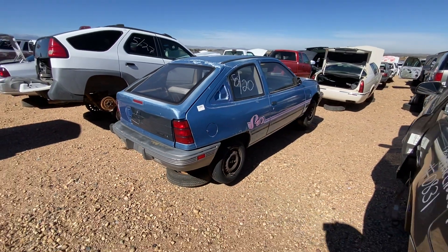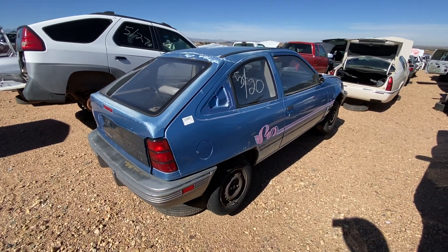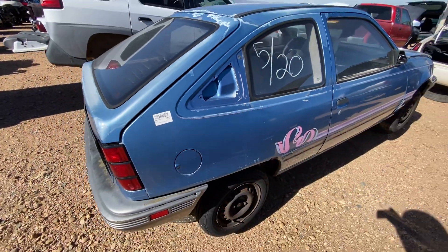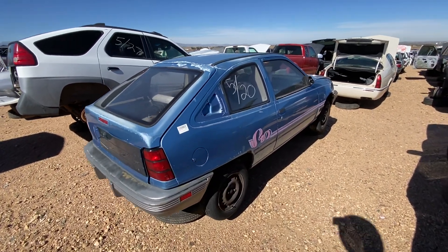So what do we have? This is a Pontiac Le Mans — not the exciting one from the 60s, but the rather sad sack 1980s, or actually in this case, a 1992 version. I don't know if there's any greater name debasement than the Pontiac Le Mans. Certainly to GM fans, there wasn't.